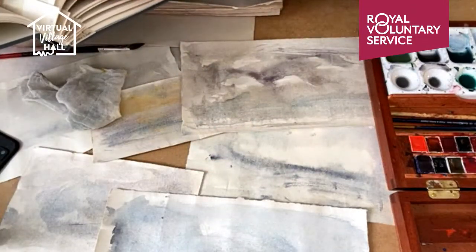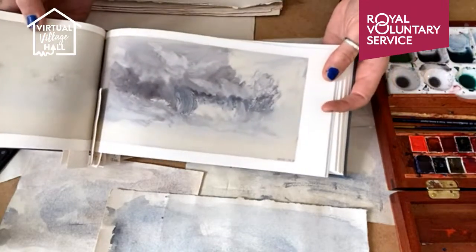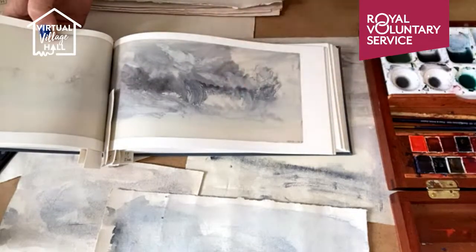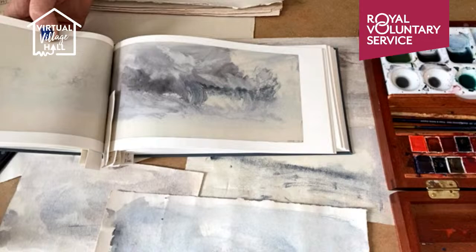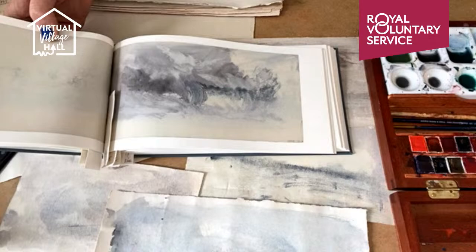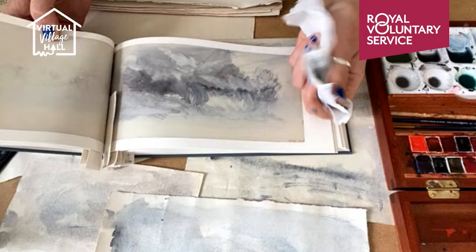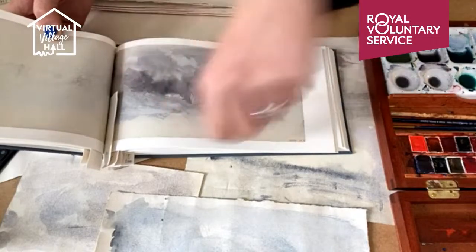And then as the storm comes in, we get these great dark skies. You can see as well that he's not just using a brush. So if you notice in the materials and equipment, I've asked you to also bring something like just a piece of rag or some kitchen roll so that we can make these lovely lines in the paint too.